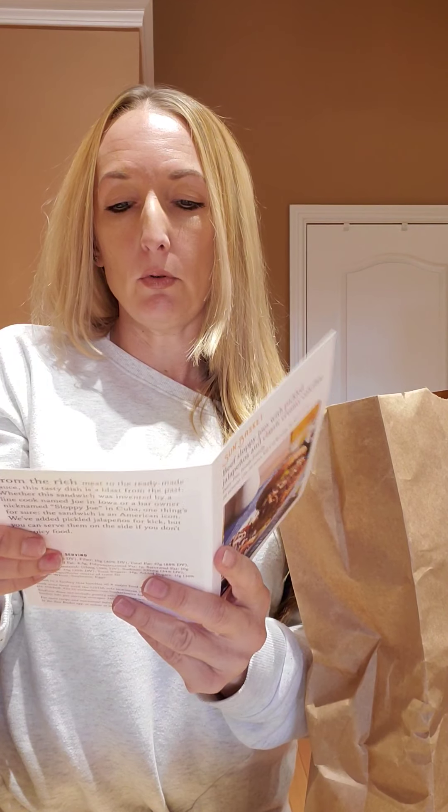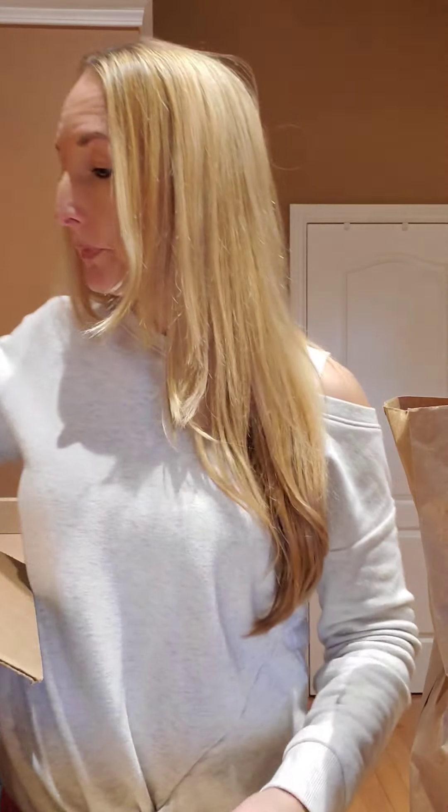Daddy and boo boo are gonna be home and I don't have the video done yet! I like that you could go out there, look at the recipes, and make them at home — not that I'm saying don't order Sun Basket, because I'm really happy with Sun Basket.